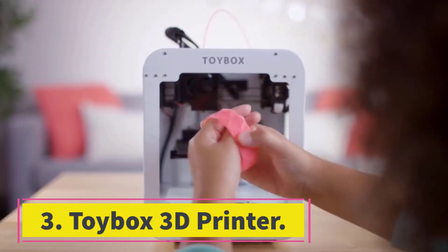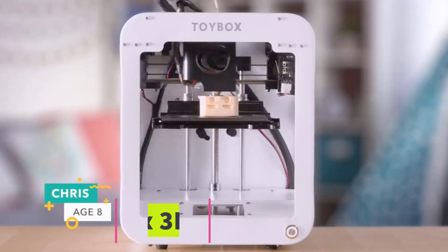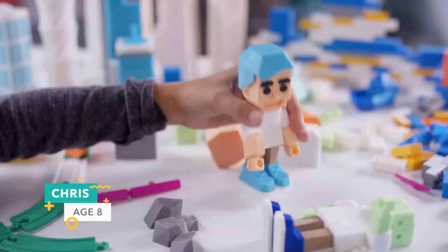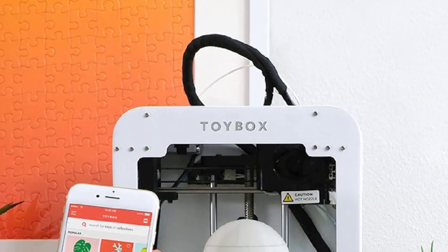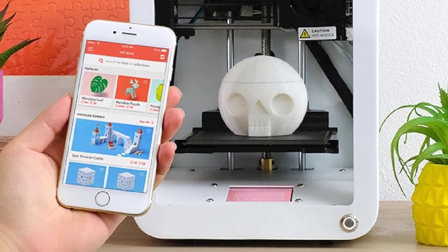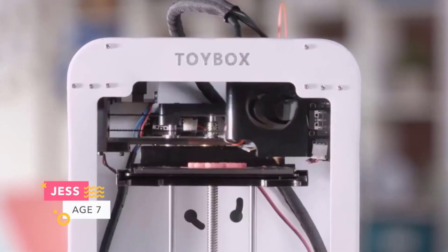Number 3: Toybox 3D Printer. For children who are keen to explore the potential of 3D printing, the Toybox 3D Printer is a great starting point. It features a compact, lightweight and portable design, with the ability to make any of a range of curated projects. Everything about the design is made to be kid-friendly, with the Toybox itself being fed food-branded filament instead of more traditional filament labels.